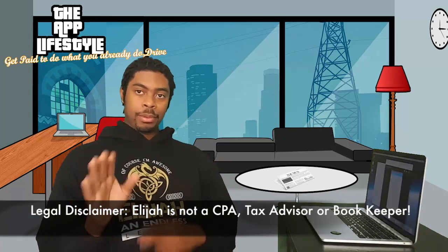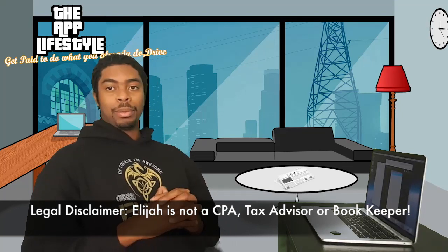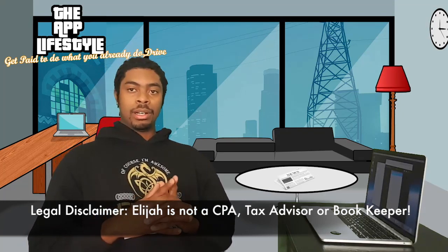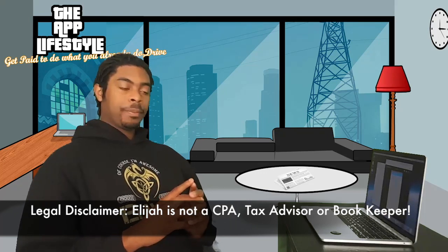Legal disclaimer: I'm not a CPA, I'm not a bookkeeper, I'm not a tax professional. The information I'm sharing is based on my personal experiences, so take it with a grain of salt and be sure to consult with a tax advisor.